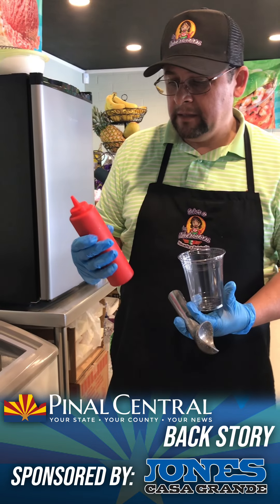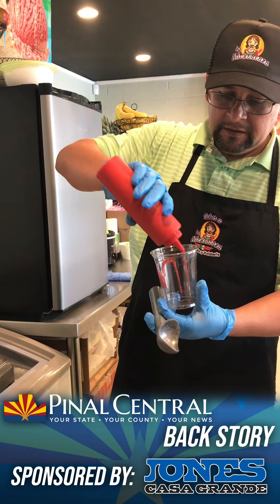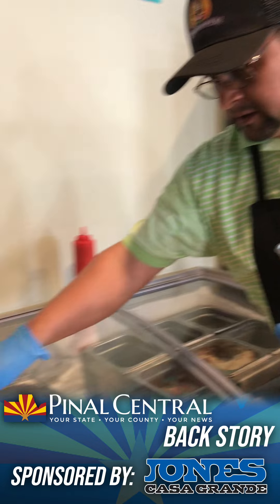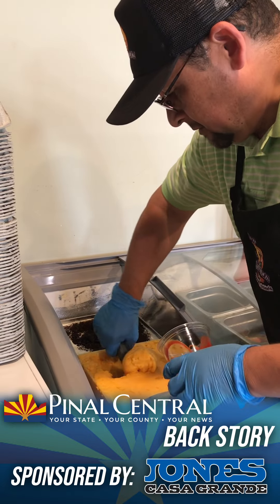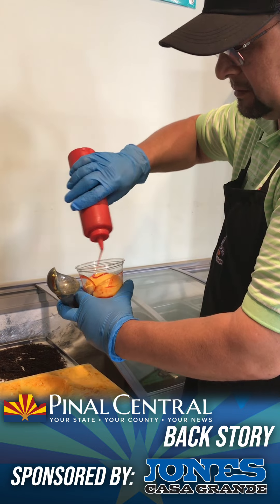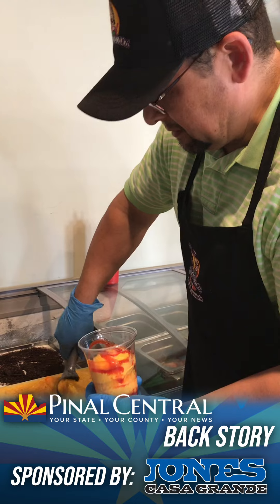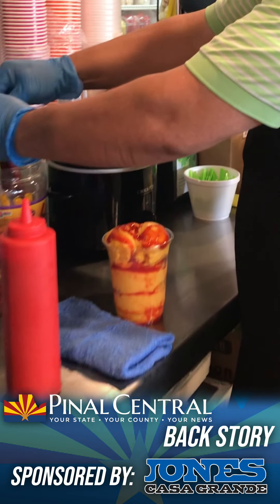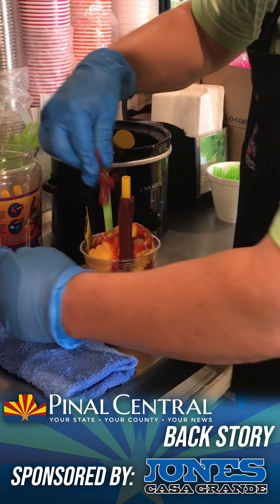Now we're gonna make a mangonada. Mangonadas are a traditional frozen treat from Mexico that mix the sweetness of mangoes with the saltiness and spice of chamoy sauce. Gonzalez begins the mangonada by drizzling some chamoy sauce at the base. The chamoy sauce is made in-house. He then scoops in the shop's mango ice cream and layers it with more chamoy. He adds another scoop of ice cream, tops it off with an additional swirl of chamoy, and adds the final touches — popular Mexican candy such as habelina and salsa getty.